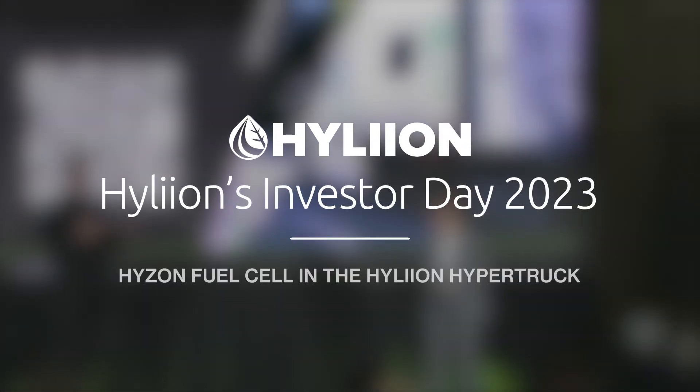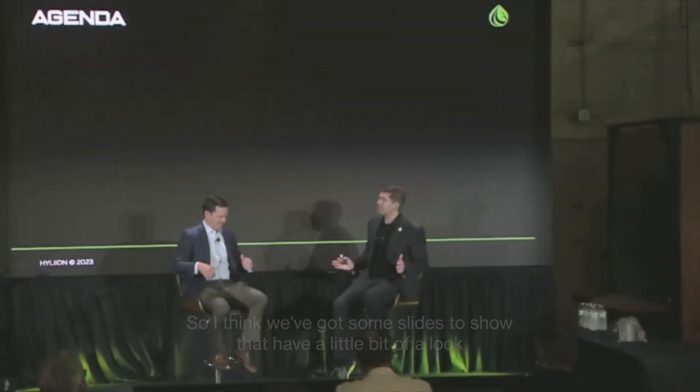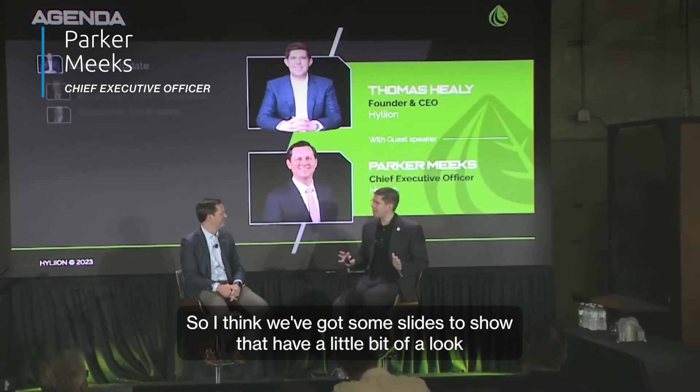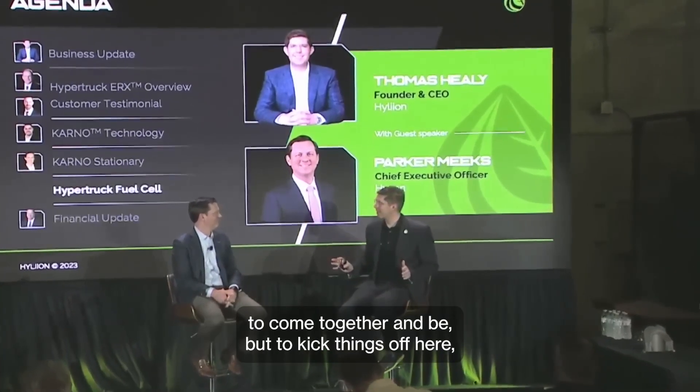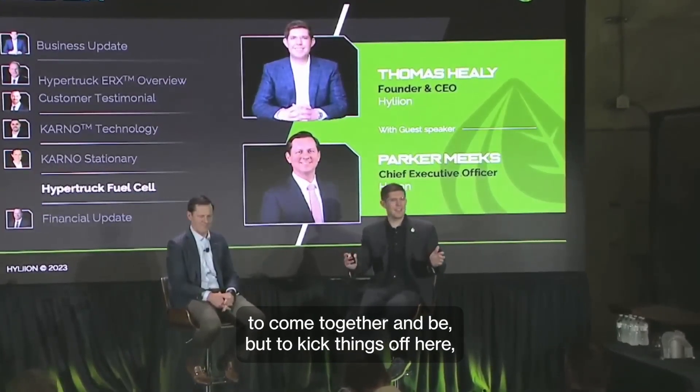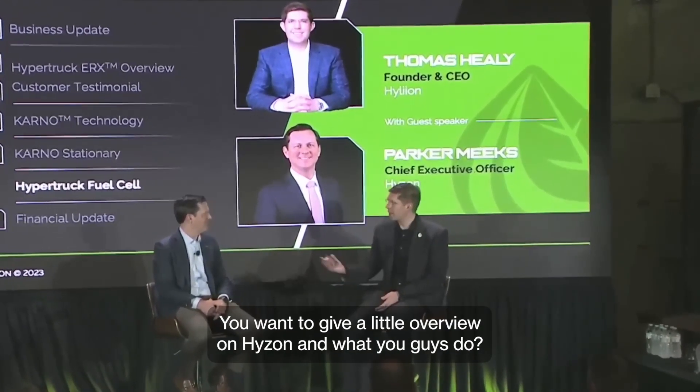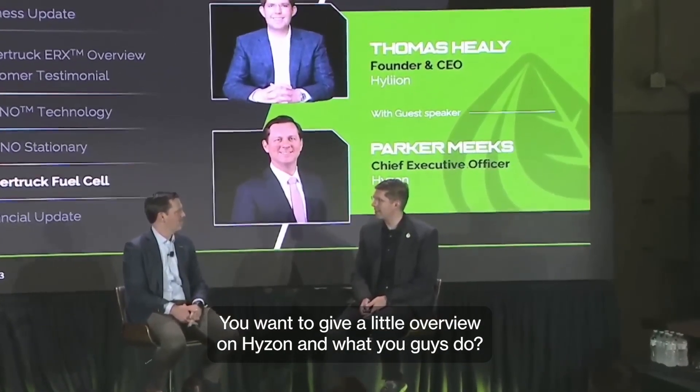We're going to transition to talking about our fuel cell collaboration with Parker at Hyzon. We've got some slides that show a little bit of the look and feel of what this truck is starting to come together and be. To kick things off, Parker, welcome. You want to give a little overview on Hyzon and what you guys do?